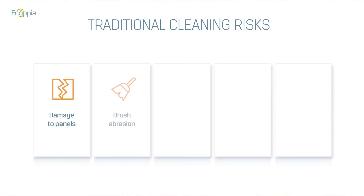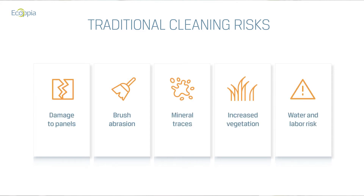Traditional cleaning carries risks: semi-trained personnel may cause damage from cars, wrong parking, or bumping into infrastructure. The cleaning itself using brushes or mops causes damage and scratches panels, specifically affecting the anti-reflective coating. The amount of water used is significant and can leave mineral traces as it dries, increasing vegetation — which can in turn damage infrastructure, obstruct tracker movement, and even cause shading. And one must consider that both water and labor costs keep rising with no visibility into future cleaning costs — whether two, five, fifteen, or twenty-five years from now.